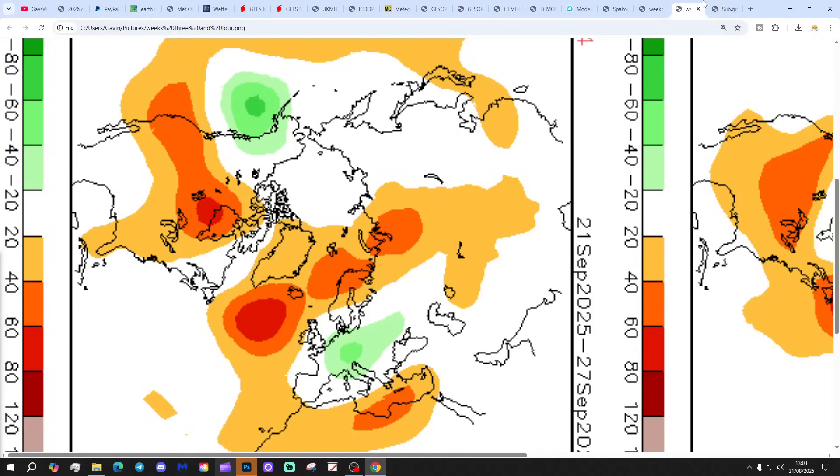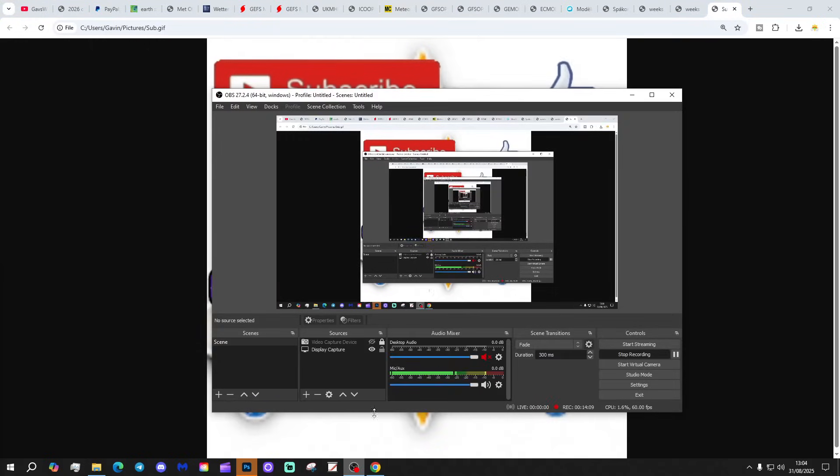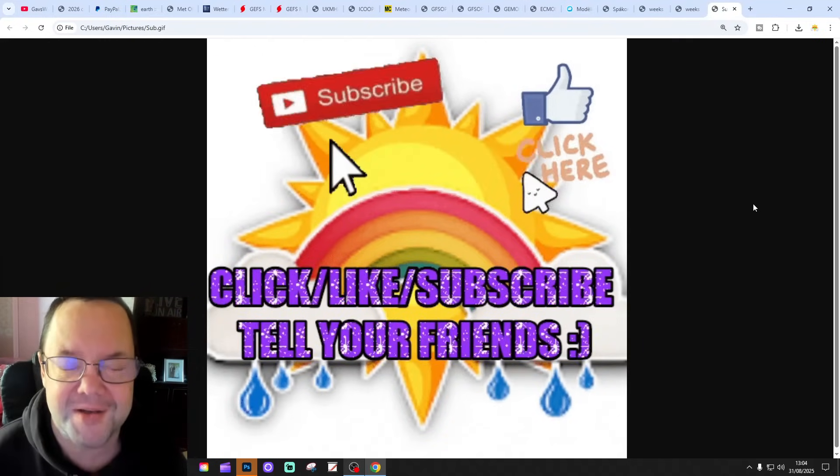We're going to wrap the video up now. If you enjoyed the video, please like, share and subscribe — thank you so much for doing that. Make sure you drop a comment and let us know on this and all my videos and content. Don't forget to share with friends about Gav's weather and get them to subscribe too. Thank you so much for doing that.